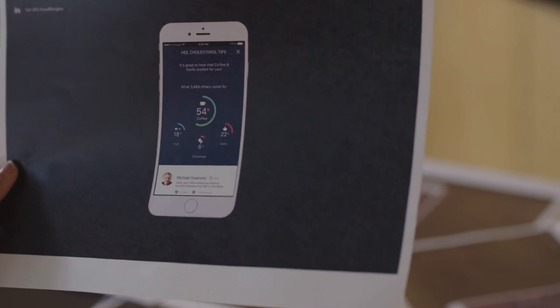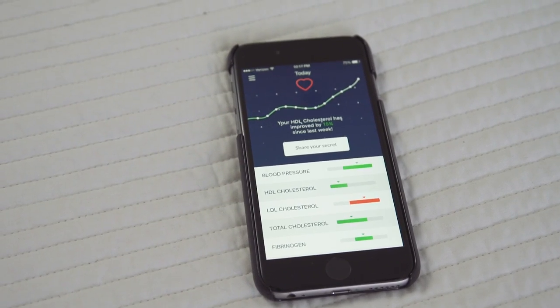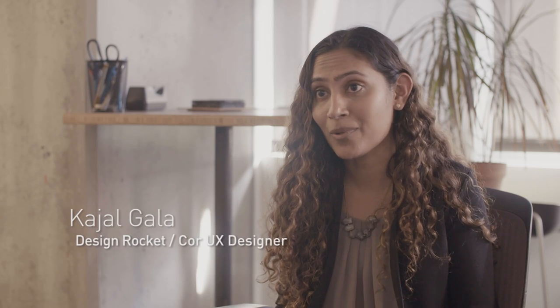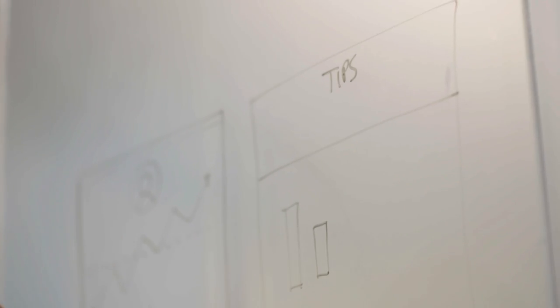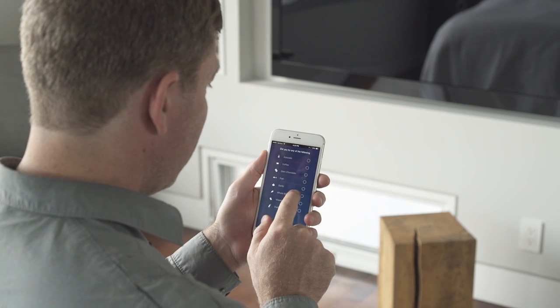We've built in tools which help users better control some of the things which are not working. They're able to go into the app and get tips from other people who have also had a similar issue — from a diet perspective, from an exercise perspective, from a supplement perspective.